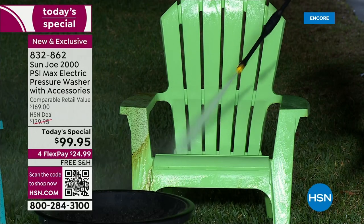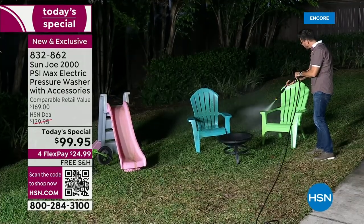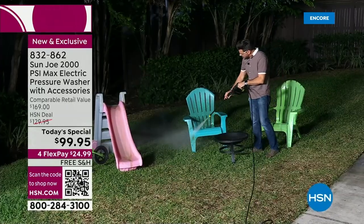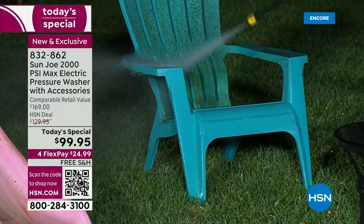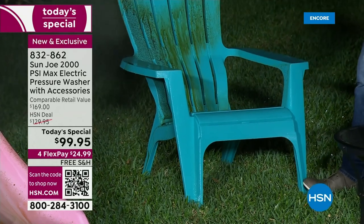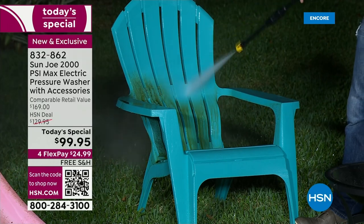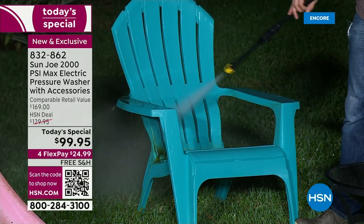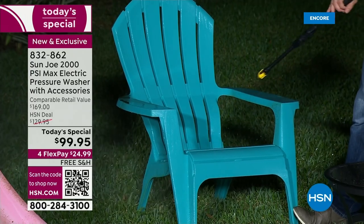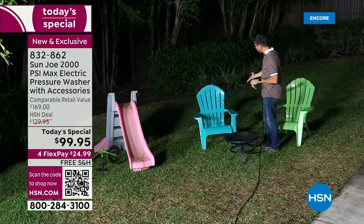I've got these Adirondack chairs out here. It's all about keeping your stuff clean, whether it's for you or you're entertaining company outside. How quickly do things get dirty outside? We know the sun, the weather, the wind, the snow, the elements, birds — whatever it is, the stuff gets dirty. The best way to clean it is with a pressure washer, and of course the number one brand of pressure washers is Sun Joe. So we're hoping you go with Joe tonight and cash in on this great value. Now this chair looks ready to go — it looks clean.